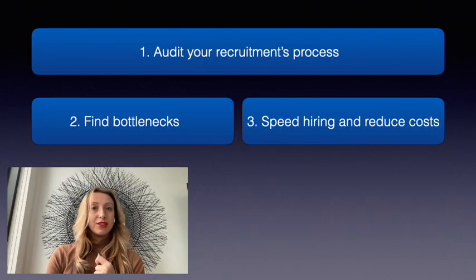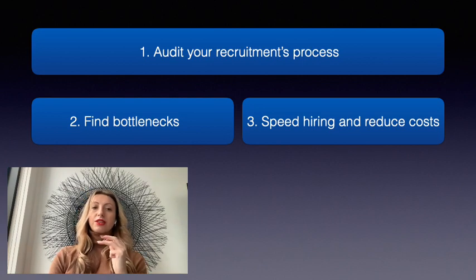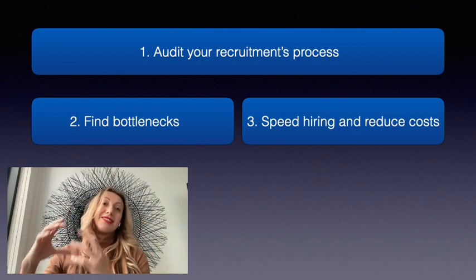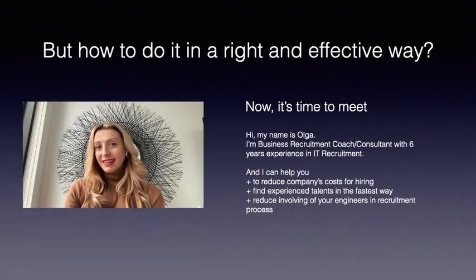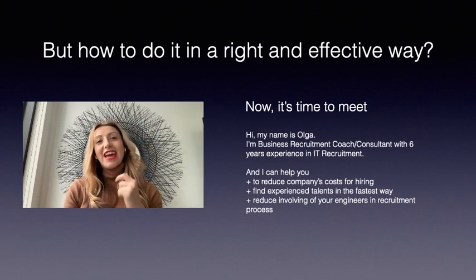If you're interested in these questions, I would recommend you to audit your recruitment process, find bottlenecks, and speed up hiring and reduce costs. Sounds easy, right? But how to do it in the right and effective way.